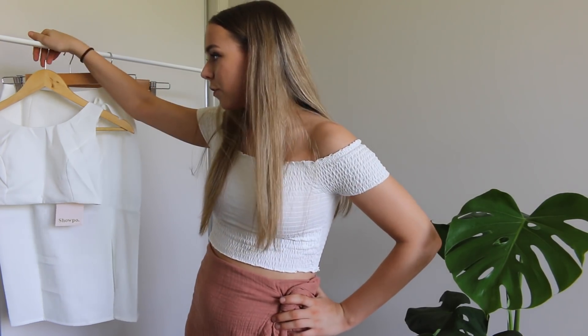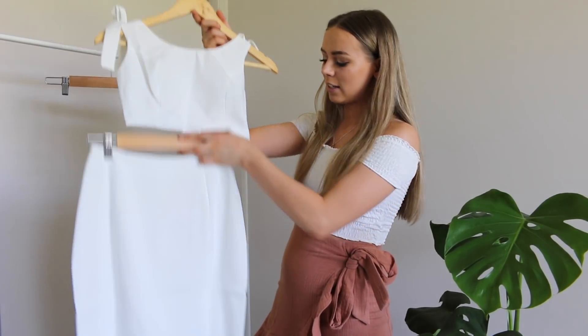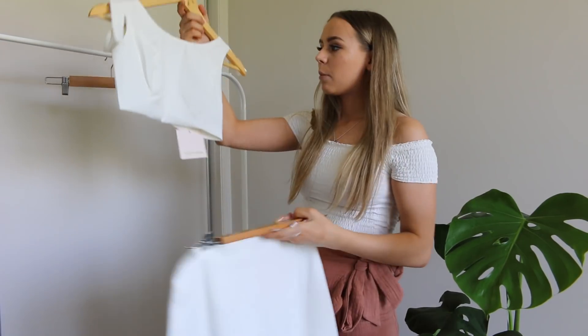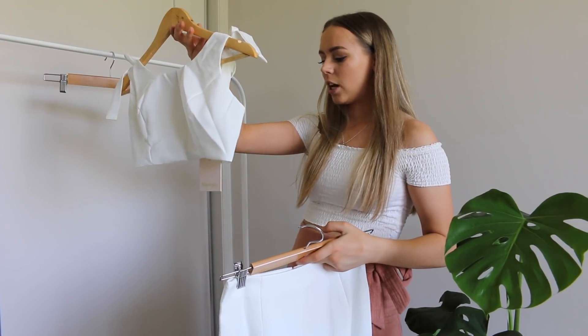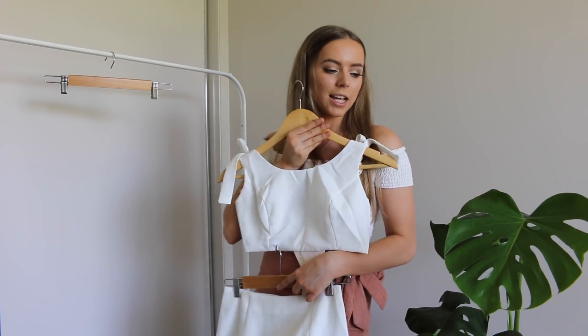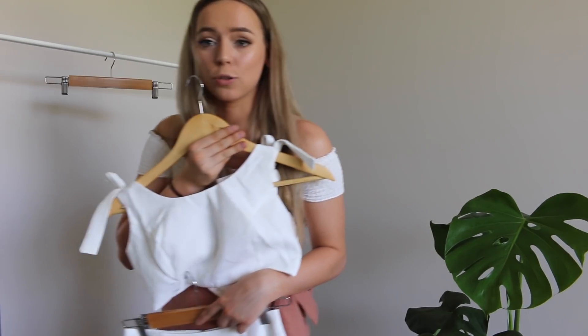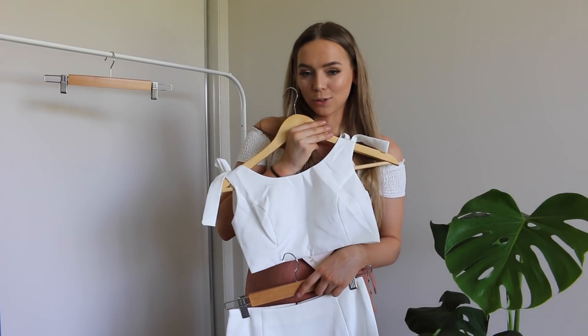I'm thoroughly surprised that we haven't had a single failure yet. We only have one item left and it's a set, so this is a make-or-break situation. It is white and it is a little top and skirt. I am a little worried it might be a little bit sheer, but we'll see how we go. It looks like a very sophisticated set and I'm not very sophisticated, so it might not suit me at all — but it looks really cool so I want to try it out.